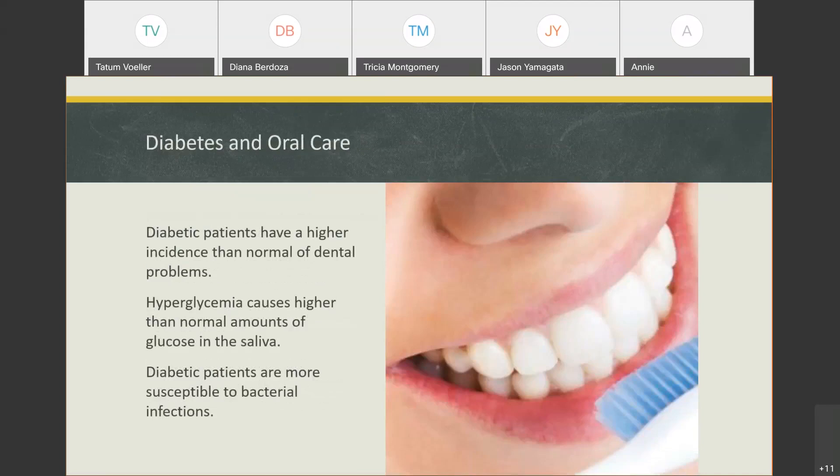In terms of diabetes and oral care — because diabetes affects the way we heal, it causes us to be more susceptible to bacterial infections. One of the ways that shows up is redness and swelling in the gums, and also sometimes where your gums recede.